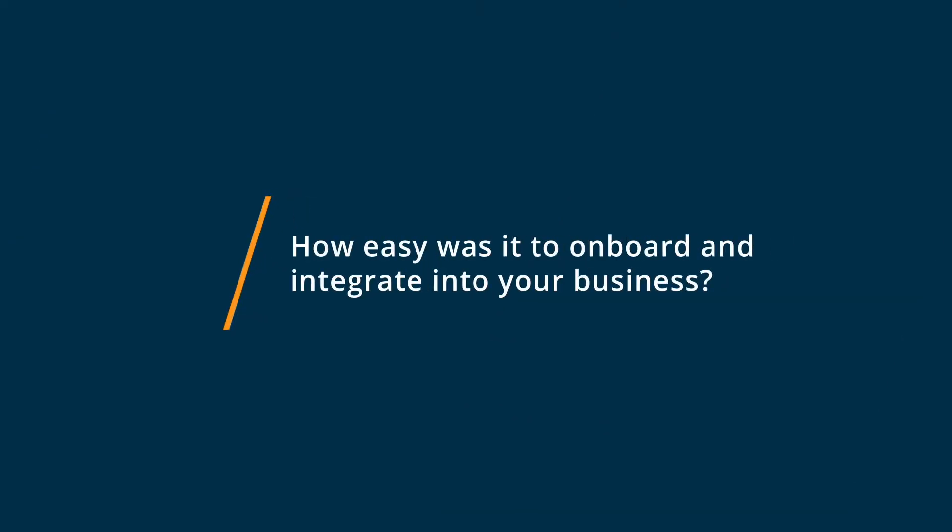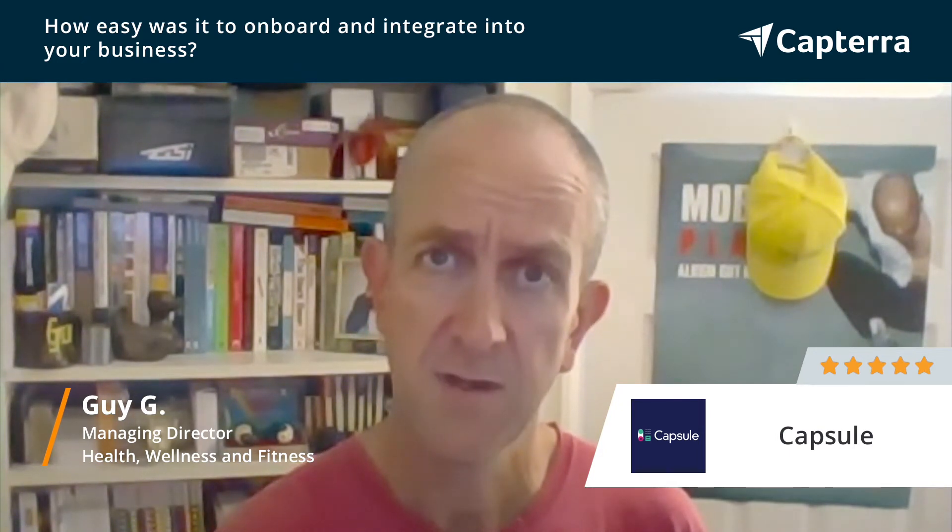Onboarding into the business was super simple, really straightforward setup — going piece by piece, putting contacts in first and then starting to build up tasks. Integration really helped with the onboarding. We integrated with Gmail and the whole of G Suite, and we also integrated with Xero, our accounting software, and with MailChimp. The integrations were pretty straightforward — I'm reasonably technical, but it didn't take a lot of tech know-how to get the integrations working.